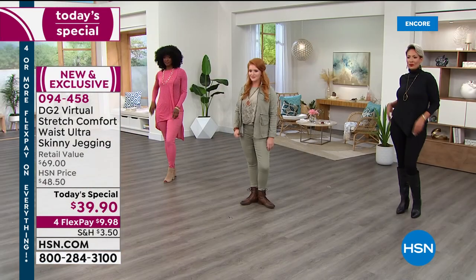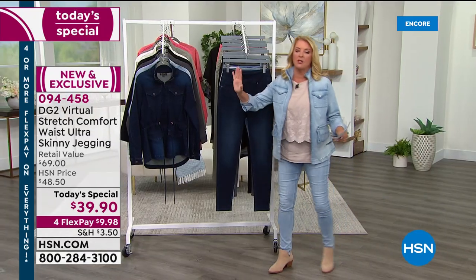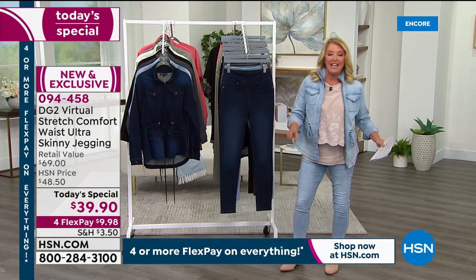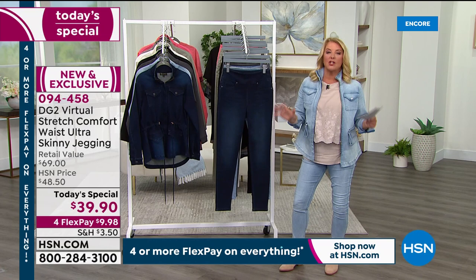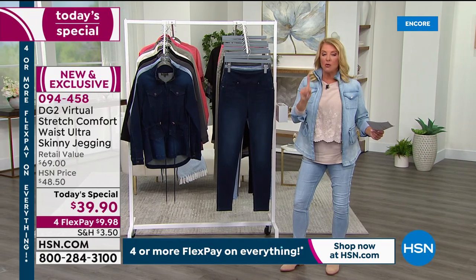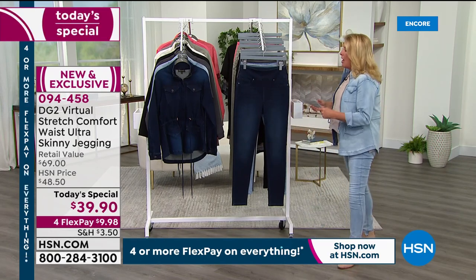Diane will be joining us in just a minute, high atop Central Park in New York City. First, look at that price on your screen: $39.90 for virtual stretch. We have never ever offered virtual stretch at today's special pricing. This is the number one most highly rated fabric across all brands at HSN, and for the first time ever, $39.90.